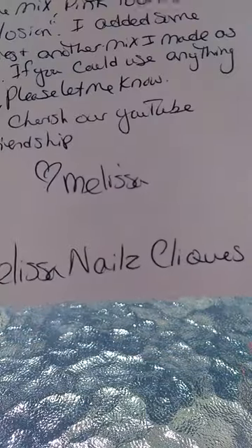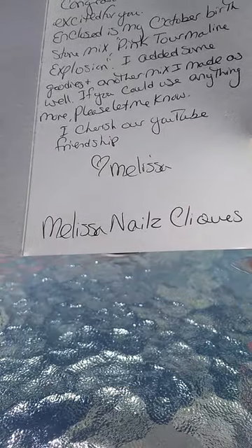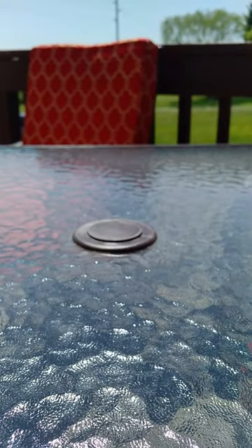You're so sweet, Melissa, from Melissa Nail Clicks. You guys can check out her channel if you haven't already — she's such a sweetie pie. So let's see what she sent me here. This is all going to go in the pot for the winners to be divvied up.